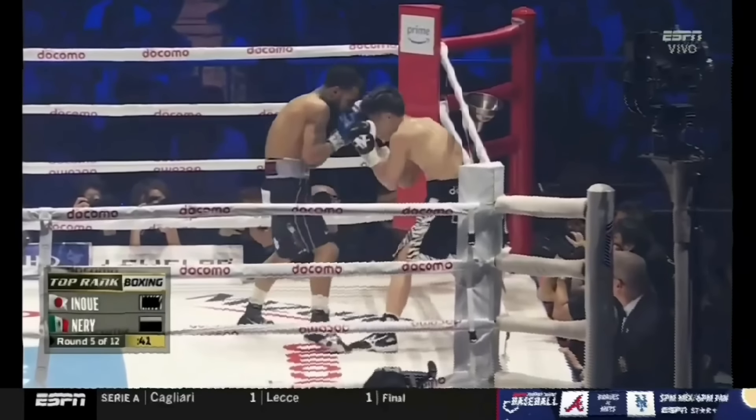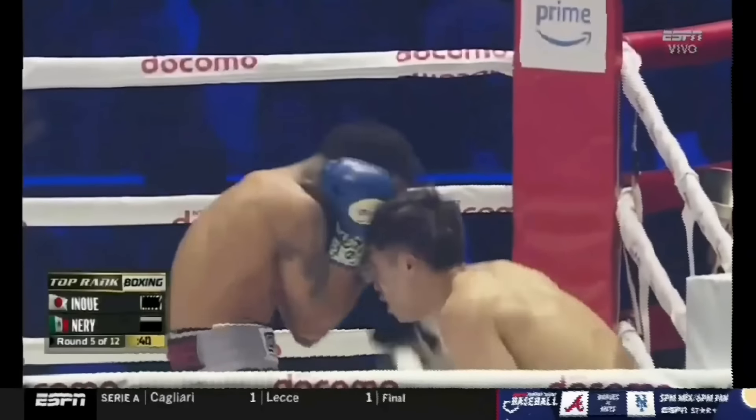Even so, Neri had this man cornered and still got dropped by two consecutive left hooks.